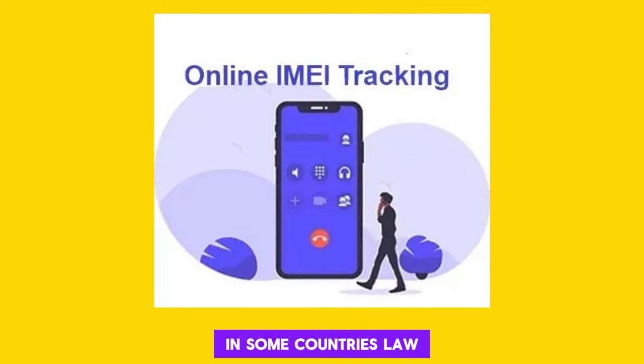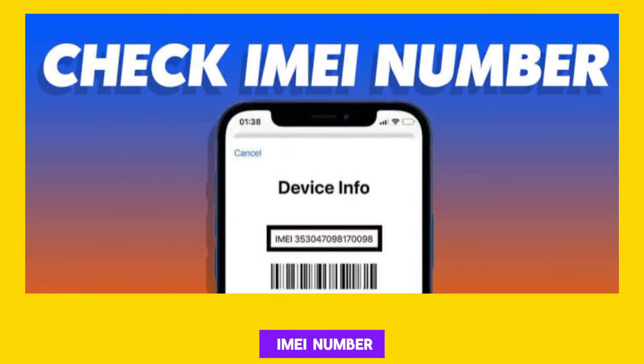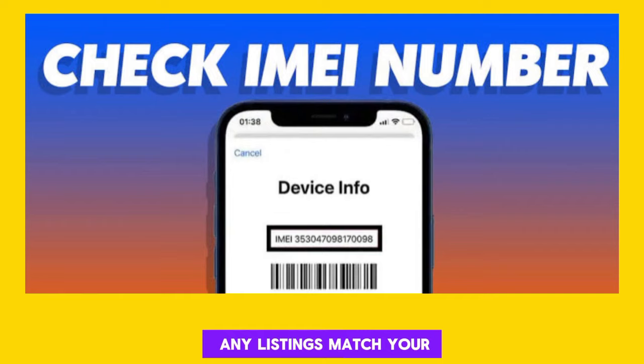In some countries, law enforcement agencies have tools and databases to track stolen phones using IMEI numbers, and they might be able to help in locating your device. Also keep an eye on online marketplaces where stolen phones are often sold — if you have the IMEI number, you can check if any listings match your device.